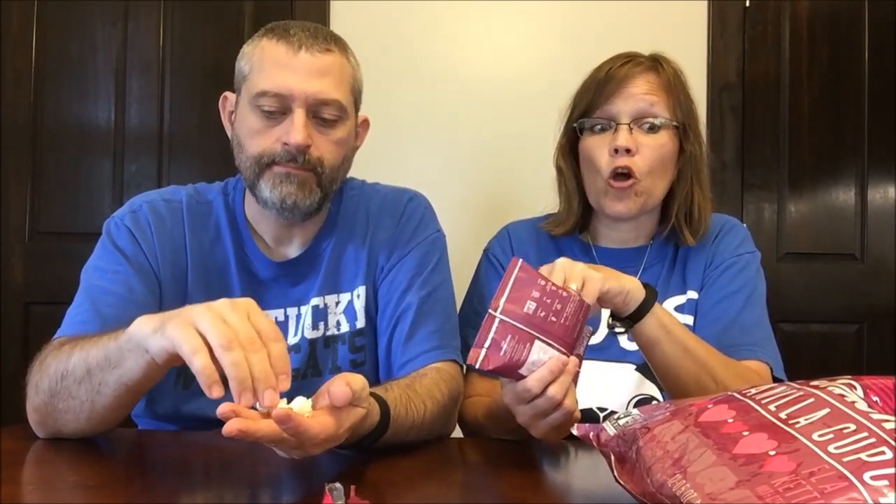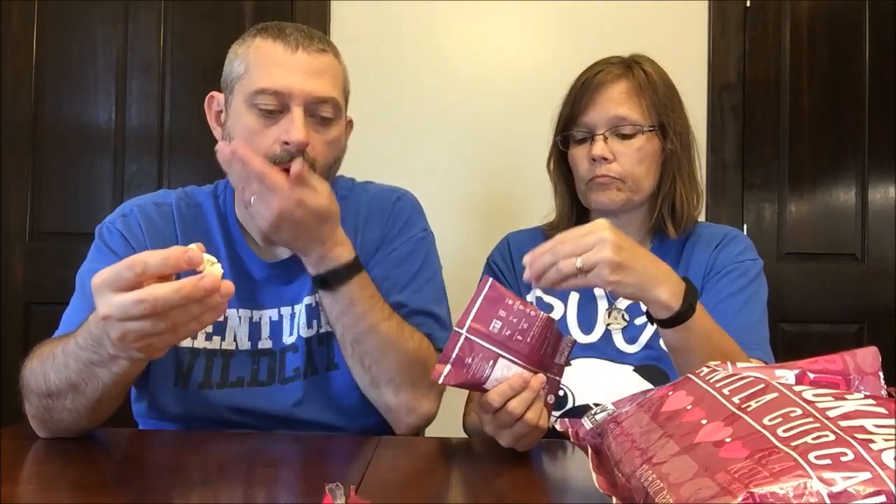During Valentine's Day I bought the strawberry version in the big bag and found those at Target — they were really good, they had a great strawberry flavor. These vanilla ones are good too — good vanilla flavor. It has a little crispy coating on the outside of them.